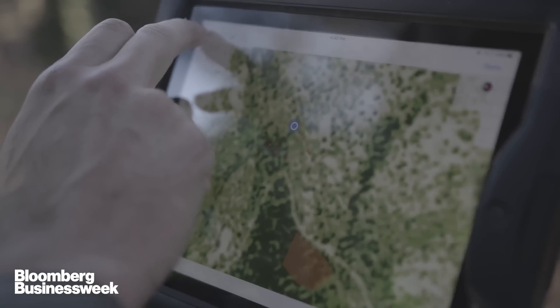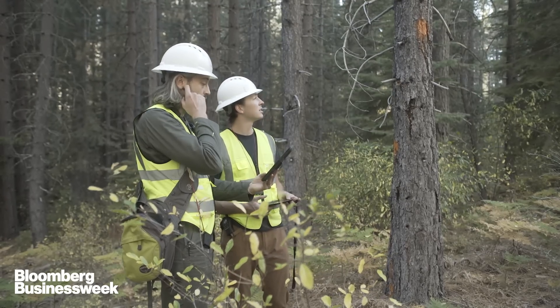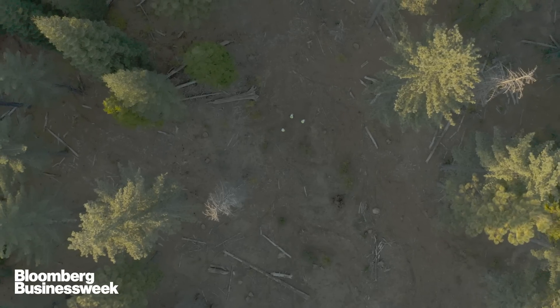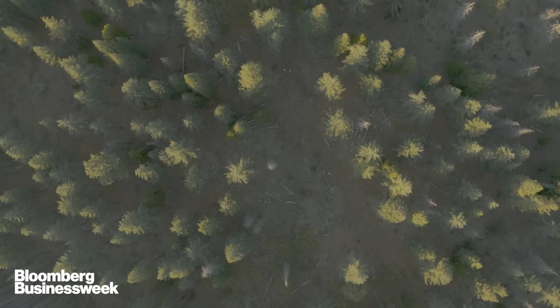What we're trying to do with the Forest Observatory is map over the entire state all the areas that are still in this really dense, highly stocked state. From there, the Forest Service, the State of California, and private landowners can begin planning how to restore the forest back to a fire-resilient state.